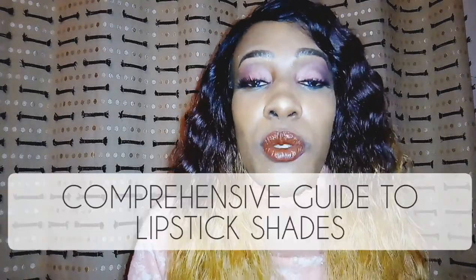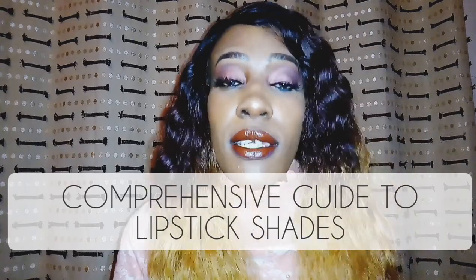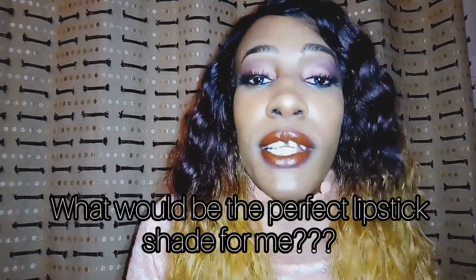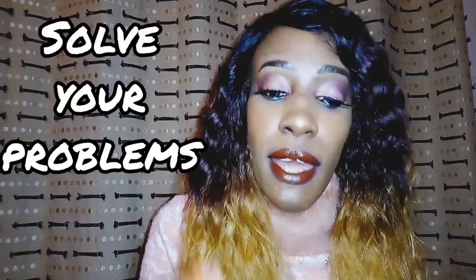Hi guys, my name is Naninga Kowei and welcome to my channel. Today I'm going to talk about a comprehensive guide to lipstick shades. I'm giving you details of lipstick shades — it's something that a lot of people always ask me, like what would be the perfect lipstick shade for me. By the time you finish this video you'll know exactly what lipstick shade to go and buy.